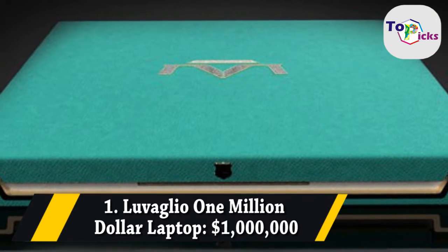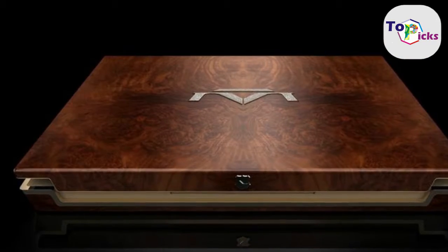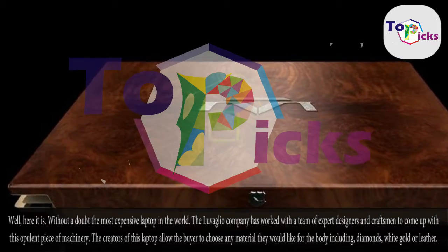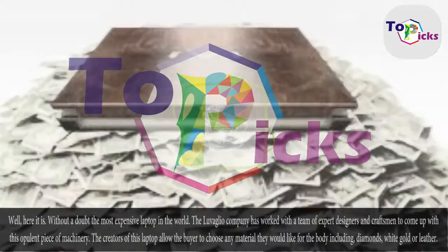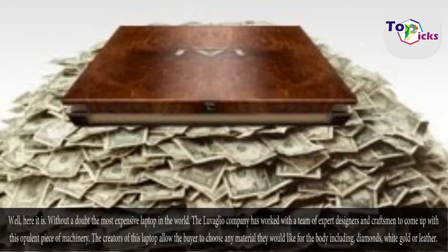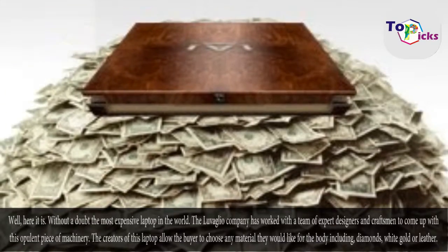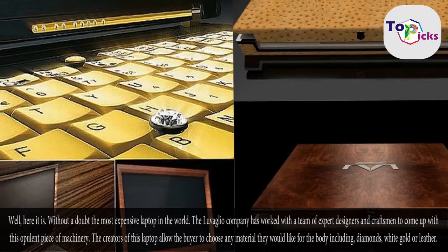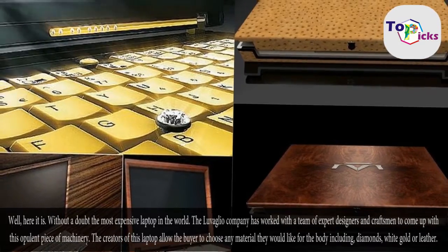Lavalio $1 Million Laptop — one million dollars. Without a doubt the most expensive laptop in the world. The Lavalio company has worked with a team of expert designers and craftsmen to come up with this opulent piece of machinery. The creators allow the buyer to choose any material they would like for the body, including diamonds, white gold, or leather.